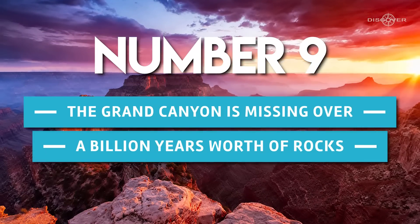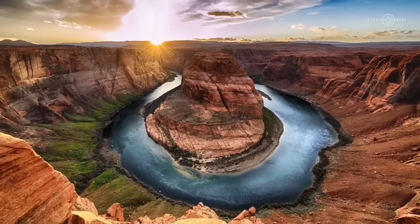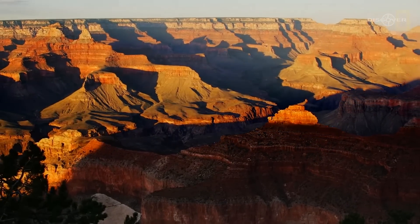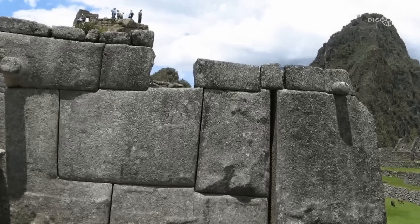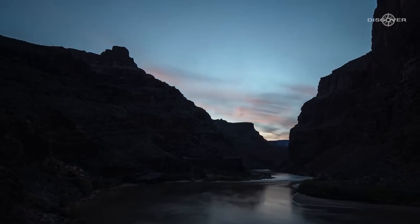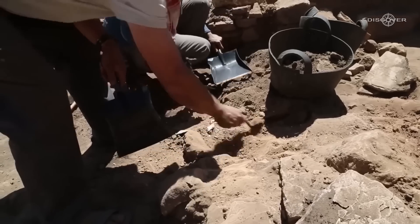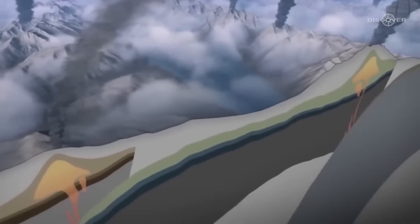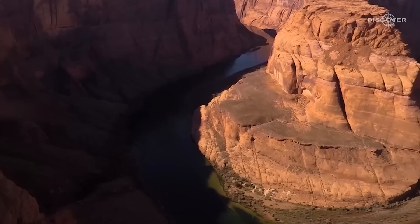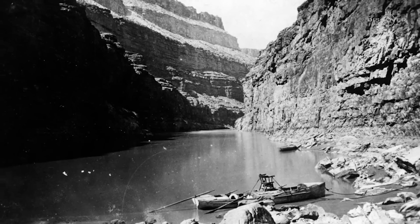Number 9: The Grand Canyon is missing over a billion years worth of rocks. Since the beginning of the scientific community's modern era, this phenomenon has been a consistent cause for concern. The Grand Canyon is a rock formation that stands as evidence of history, with each layer depicting a different time period that passed on Earth. The geological record of the Grand Canyon does not include certain rock layers that date back more than a billion years. The term 'Great Unconformity' has been given to describe this phenomenon.